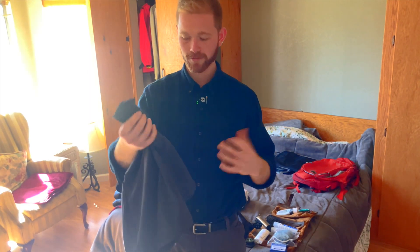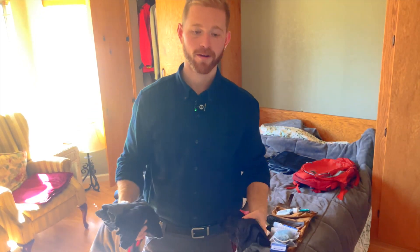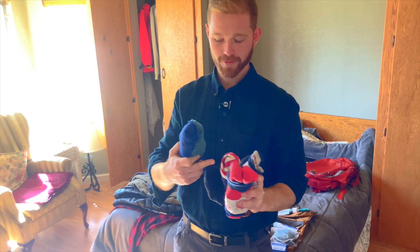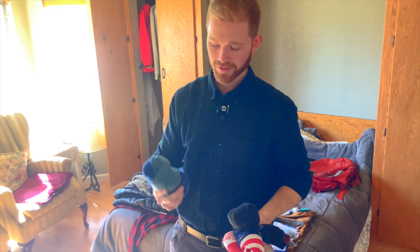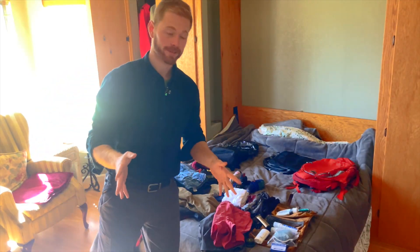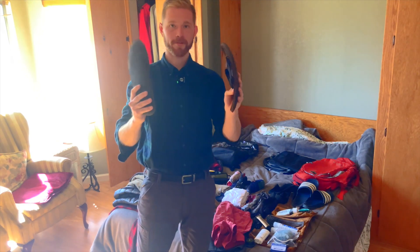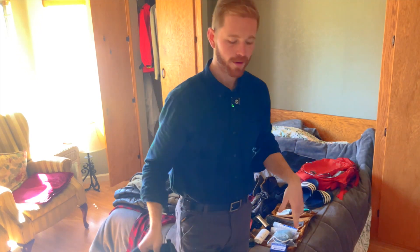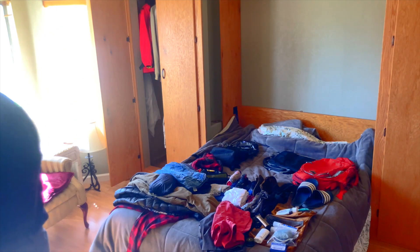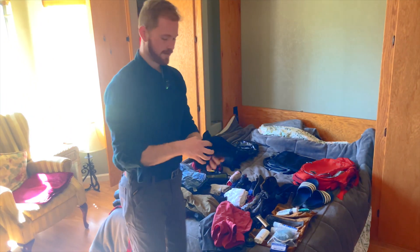For shorts, I'm thinking three pairs: athletic Gymshark shorts, casual Lululemon gray shorts, and swim trunks which I'll count as shorts. For underwear, I'm gonna pack six pairs rolled Marie Kondo style. For socks, five pairs of Darn Tough socks and two pairs of compression socks for long traveling trips. For shoes, I've got my slides, sock shoes, leather Rainbow flip-flops, and my hiking boots which I'll be wearing on the flight.